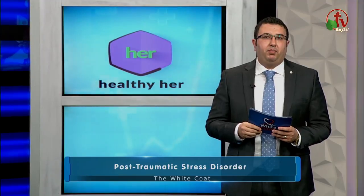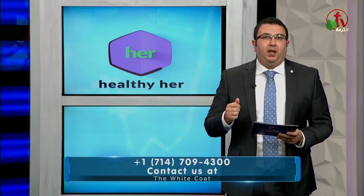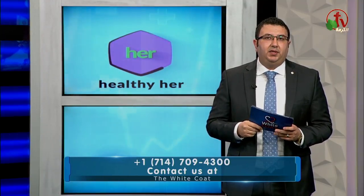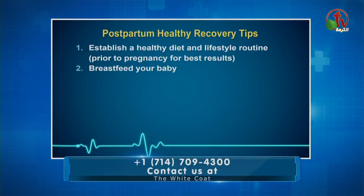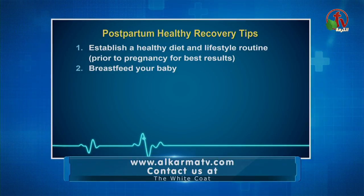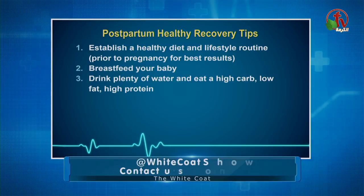Number two: breastfeed your baby. Breastfeeding not only supplies your baby with the best nourishment, but it also helps your body return to its pre-pregnancy shape almost immediately. After establishing breastfeeding, the uterus will contract due to oxytocin release, pulling the uterus back into the pelvic cavity much quicker than it would otherwise.